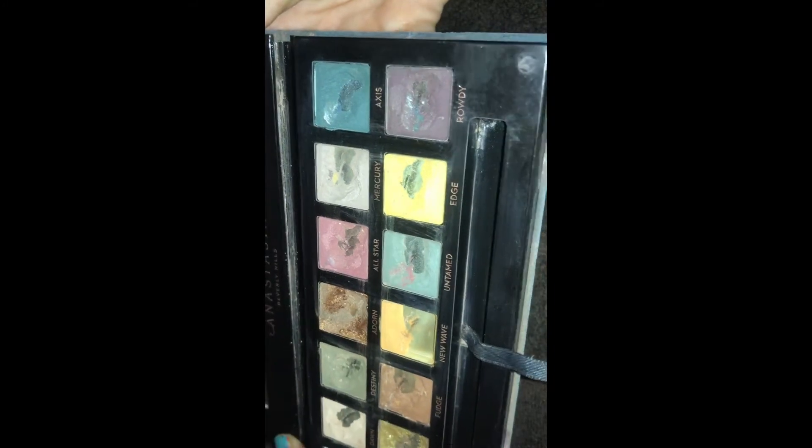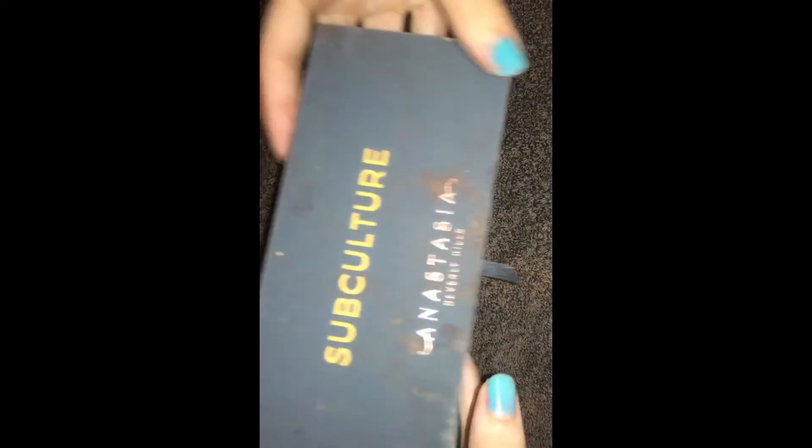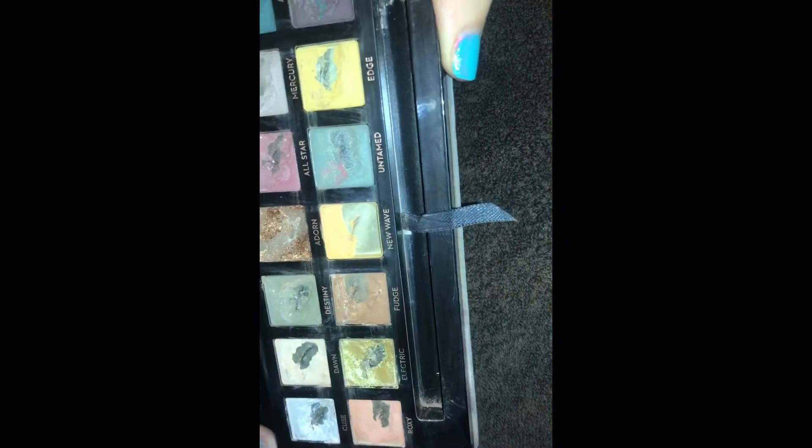For those of you who don't know what I mean when I say 'soup' — soup is basically when store employees pour shampoo, foundation, lotion, or whatever they want into a mixture over the products they're damaging, so they can mark it as damaged and throw it out. It's also so that you don't find it in the dumpster and try to return it to the store for cash or an exchange, since they would obviously know it came from the dumpster.